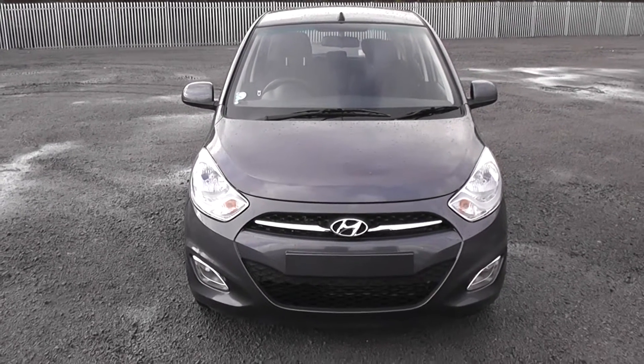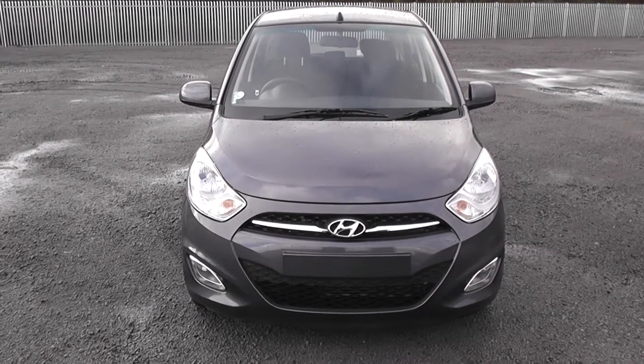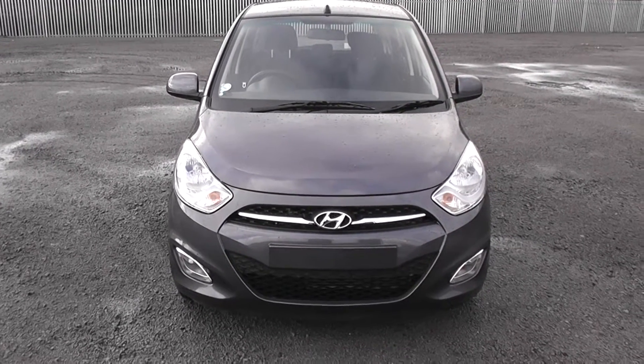Welcome to Wessex Garage, on Penarth Road in Cardiff. Today we have a Hyundai i10 Active. It will be coming on a 63 plate and has been pre-registered.